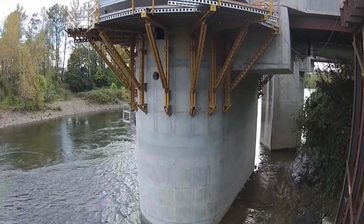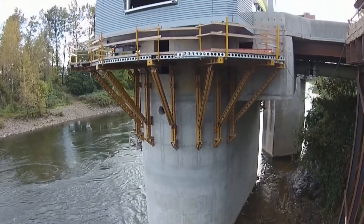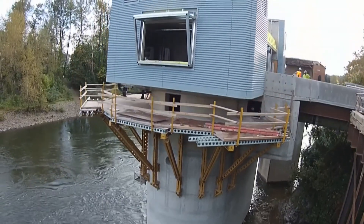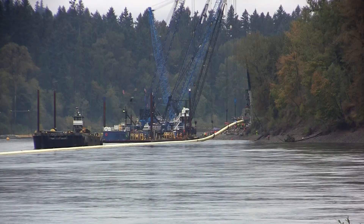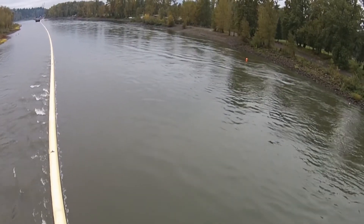Before it reaches the plant, untreated water is collected and pumped from a new, seismically resilient intake on the Clackamas River. It then travels through a large steel pipeline, under the Willamette River, and to the upgraded water treatment plant.